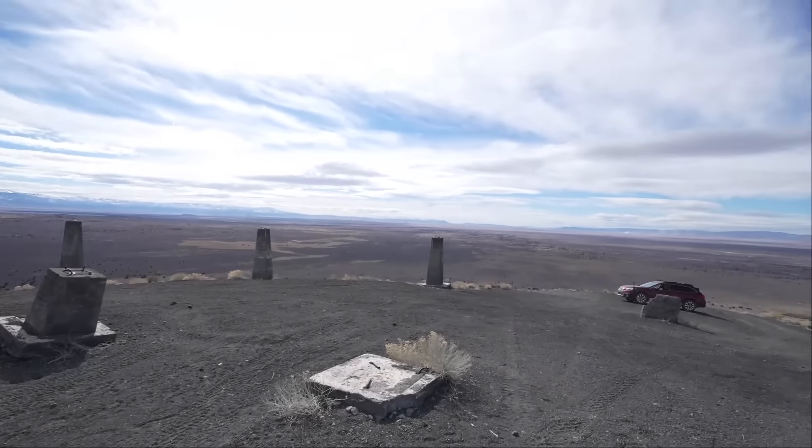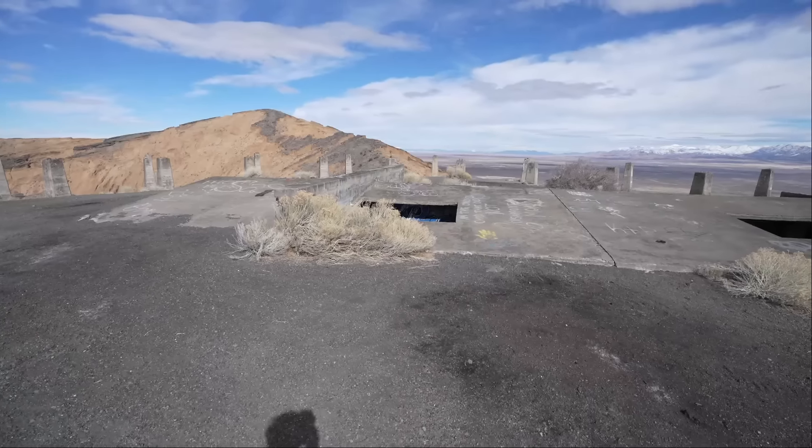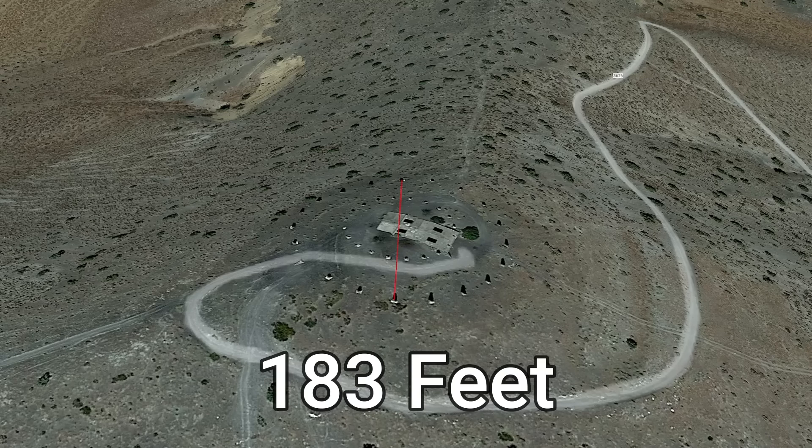The wind turbine was just going to turn on top of that track. But I'm just imagining how big this wind turbine must have been, because this is a huge area. I wonder how tall they were originally planning on making it — from here to the other side, I kind of want to measure it out.